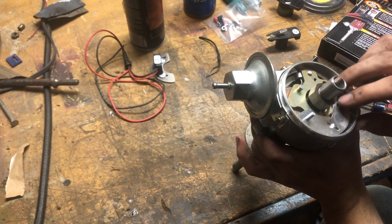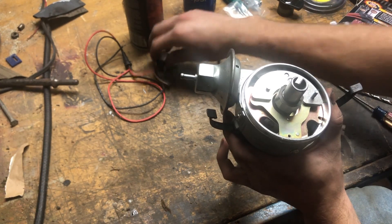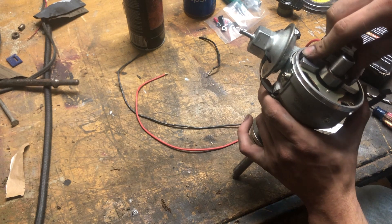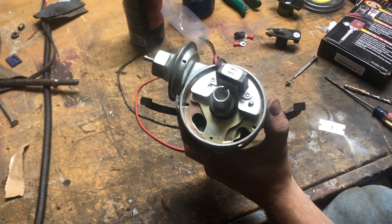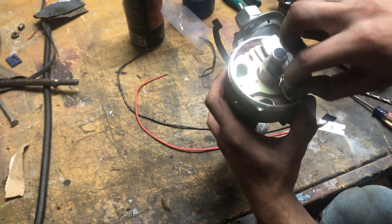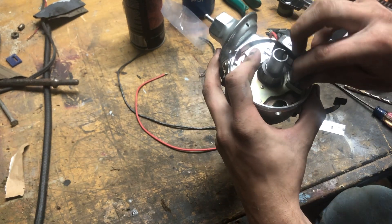Now we can set our adjustment. It goes on this side - that makes it a lot easier. Now we're going to take this and install it. We're going to install the nut they provided - it's got a locking washer attached to it. It says do not tighten it, because even though this is electronic, there is still a gap you have to set. So we're just going to go hand tight.